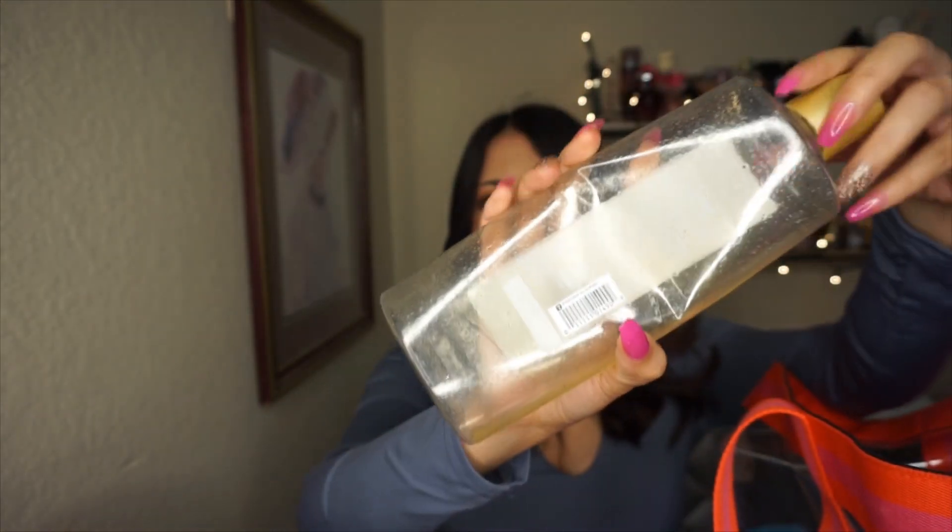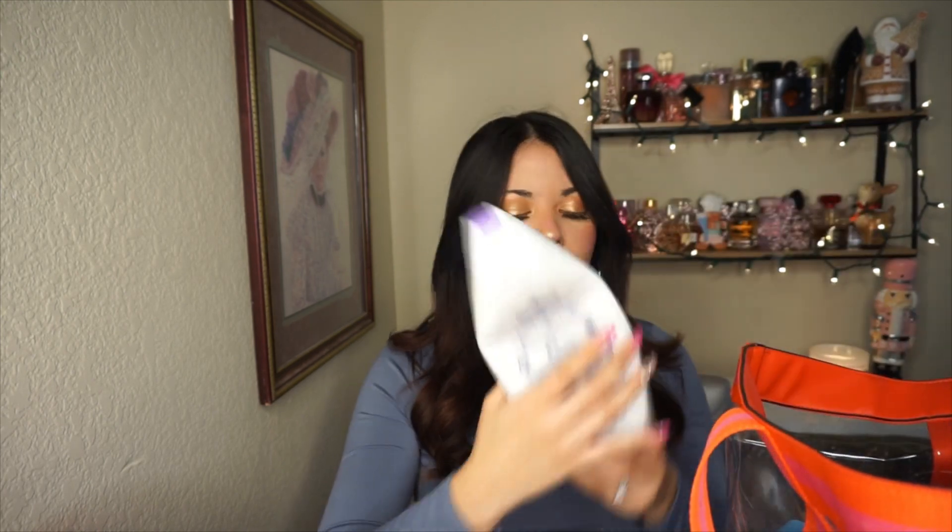The first body wash is Caress Shea Butter and Brown Sugar — all gone. It smells really good, a great fit for fall, kind of gives a Bonfire Bash type scent. I think I'll repurchase this one. Next is Method Body Coconut Rice Milk and Chia Butter — all gone. It was okay, I'm not a huge fan of Method body washes. Last is Dove Lavender Oil and Chamomile — so relaxing. I used it after the gym; it has a clean feeling from the chamomile and lavender.